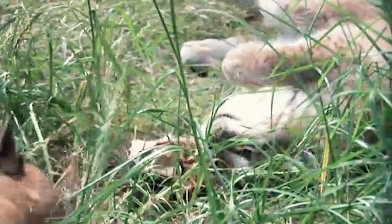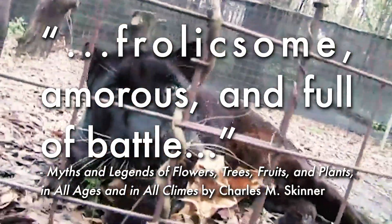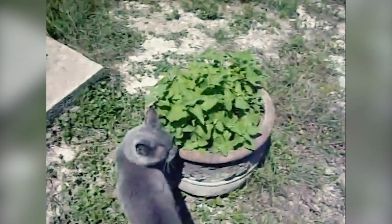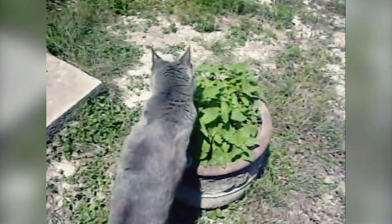After binding to the nose receptors, the cat will most likely lick and chew the catnip, followed by rolling over and affectionate rubbing. One man very eloquently described cats in these moments as 'frolicsome, amorous, and full of battle.' Sometimes cats will even spontaneously vocalize, which is actually thought to be a response to visual or auditory hallucinations.